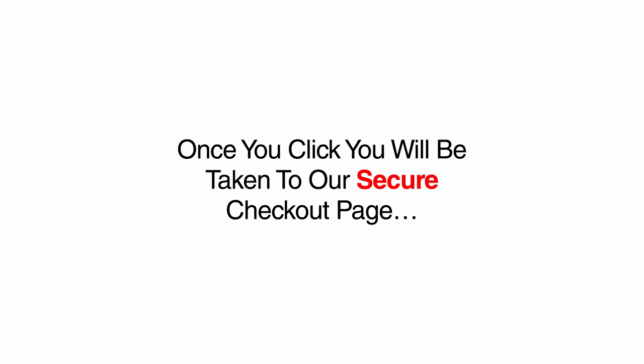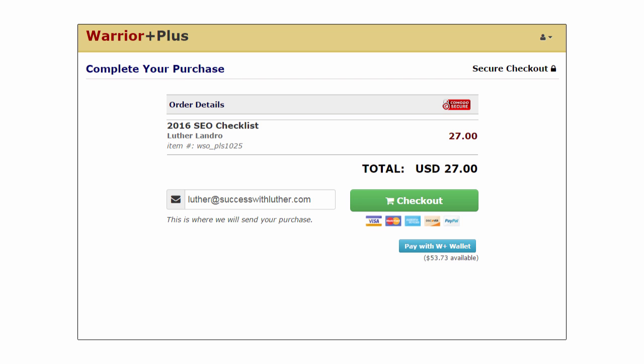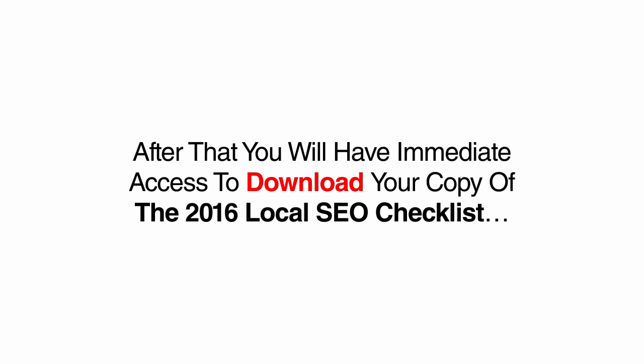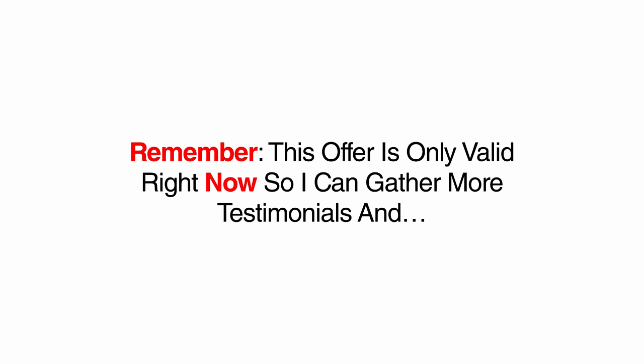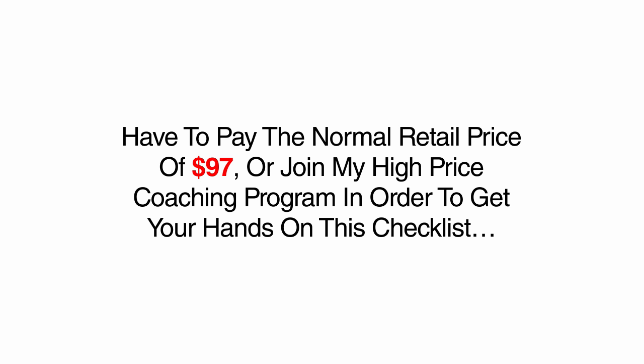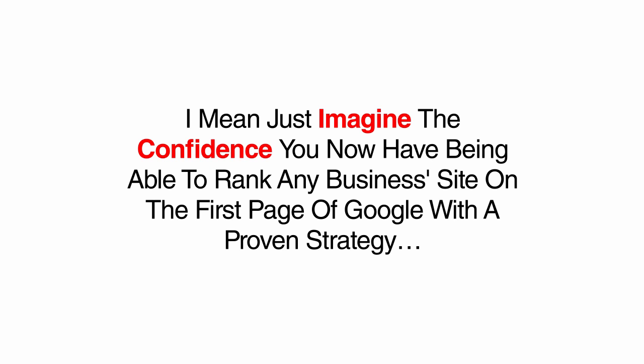Once you click, you will be taken to our secure checkout page. Simply enter your email address and click the green checkout button. On the next page, enter your PayPal account or if you want to pay with a credit card, click this button. After that, you will have immediate access to download your copy of the 2016 local SEO checklist. Remember, this offer is only valid right now so I can gather more testimonials and maybe even a few case studies for my next big launch. After that, you will have to pay the normal retail price of $97 or join my high-priced coaching program to get your hands on this checklist.